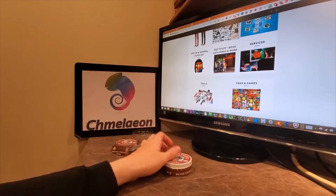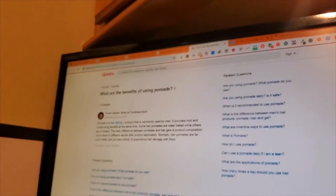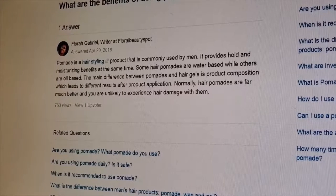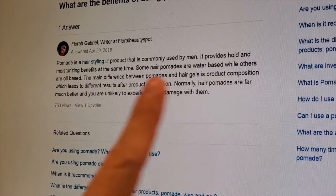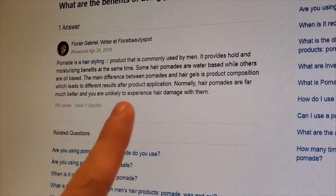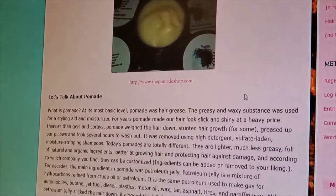I'm going to read off a couple of articles. This is coming from a woman on a Quora forum post. Basically, pomade is a hair styling product commonly used by men but can also be used by women. It provides hold and moisturizing benefits at the same time. Some pomades are water-based while others are oil-based. The main difference between pomades and hair gels is product composition. Normally, hair pomades are far better and you are unlikely to experience hair damage with them.